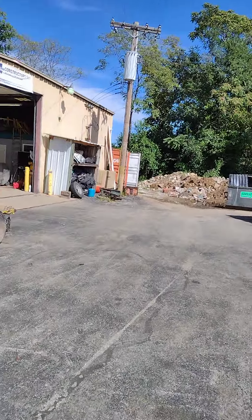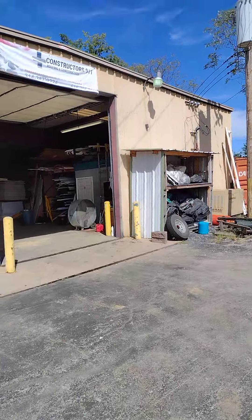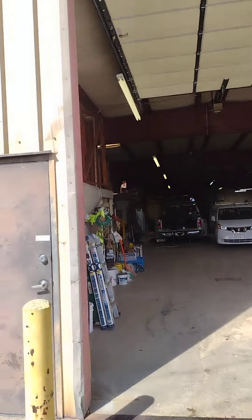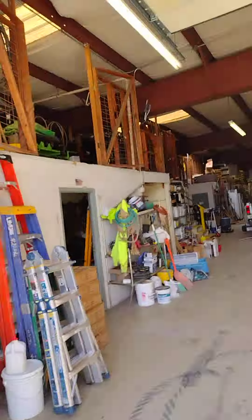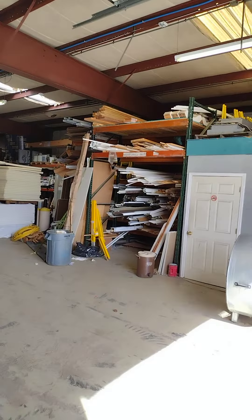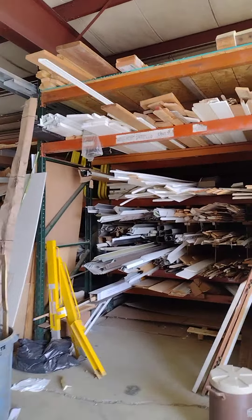If you guys ship the panels to us, we can load them up on any of these flatbeds, or I have a couple of float trailers we can deliver on. We have portable forklifts if we need them — for a ground mount job or something like that. And we have all kinds of extra supplies in here, a lot of wood, extra molding, and things like that.